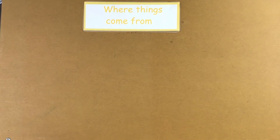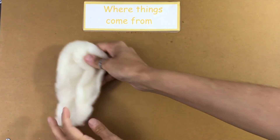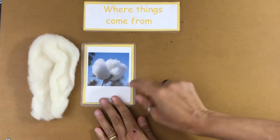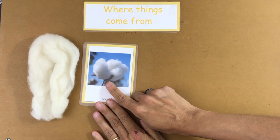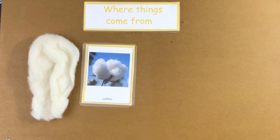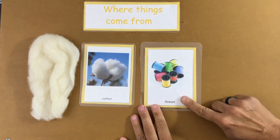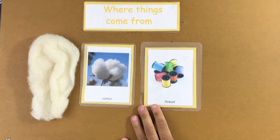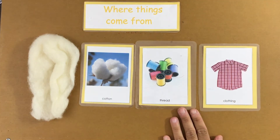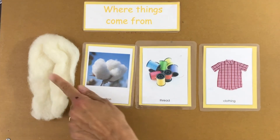I have some cotton. Cotton grows on a cotton plant. Cotton is spun into thread, and then that thread is what makes clothing. Most of the clothing you wear is probably made from cotton.